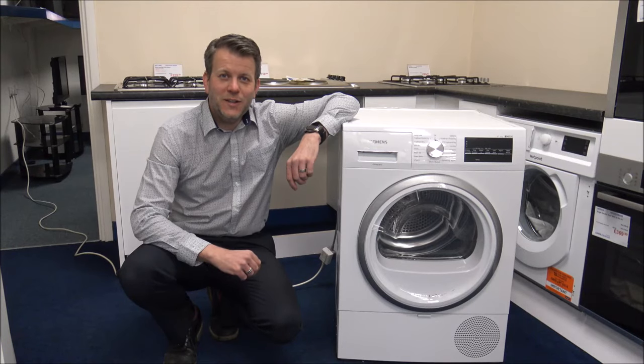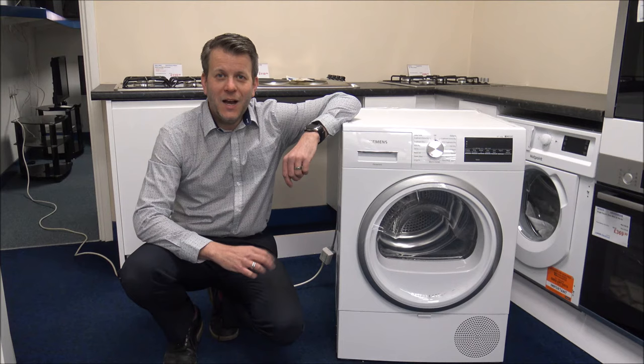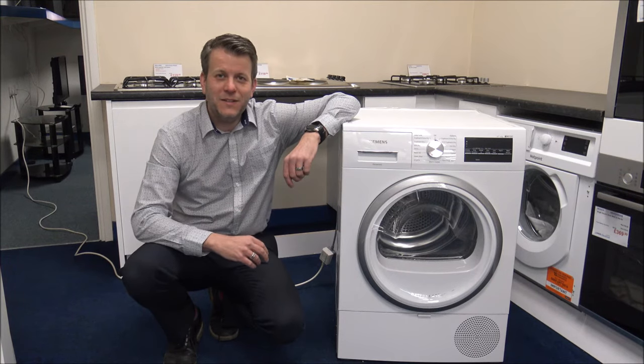Hi, in this video I'll be showing you this. It's the Siemens WT47RT90 9kg heat pump condenser dryer — bit of a mouthful — and what I want to do today is to show you around the tumble dryer, some of the features and benefits that it offers.